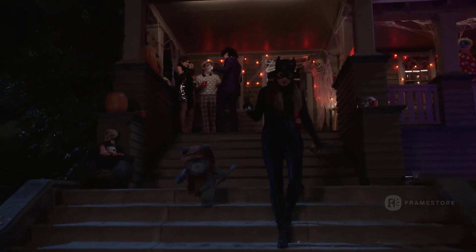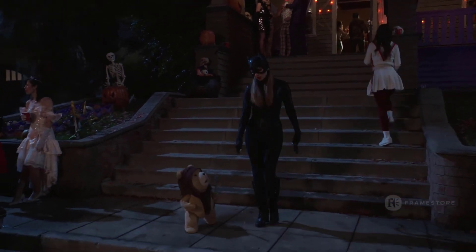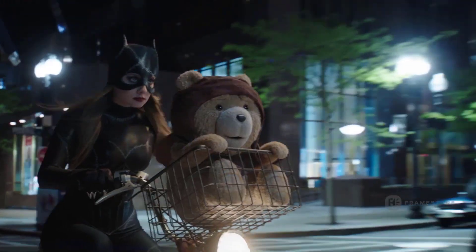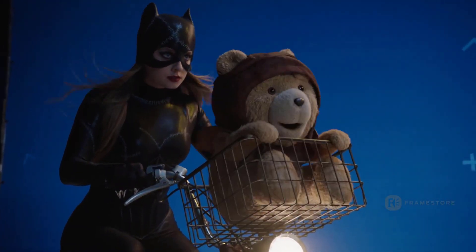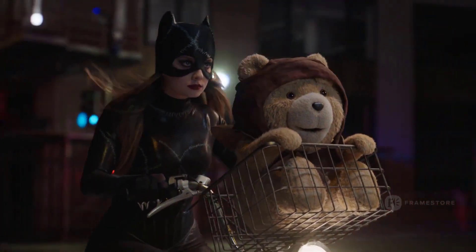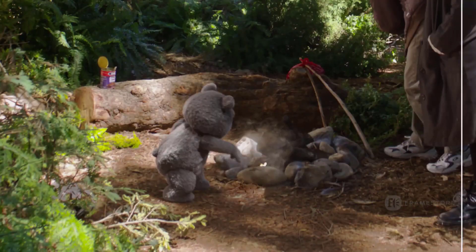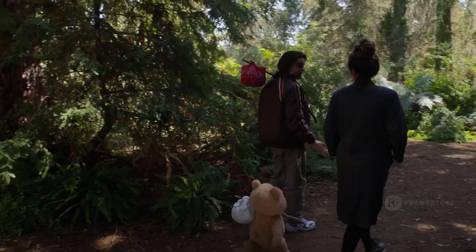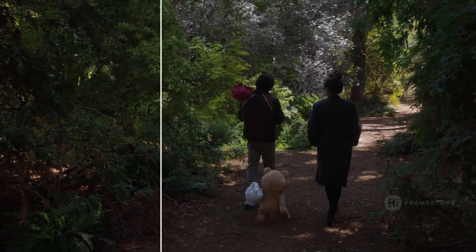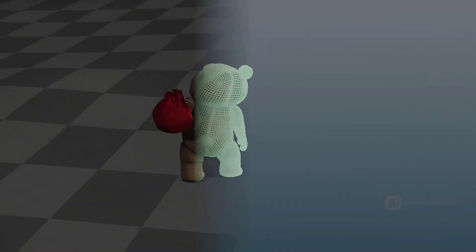One area that required a complete overhaul was the fur. Due to the volume of shots across the series — 2,400 shots delivered over a year of post-production — the team could not adopt the traditional method of caching the hair. We developed an in-house tool utilizing USD, which allowed us to generate and render the hair procedurally at render time, says Mellenhorst. This allowed us to quickly swap out any creative changes and eliminate the huge storage requirements that would have come from caching.